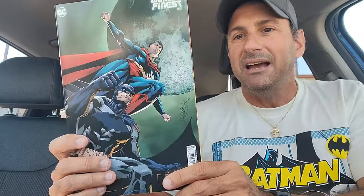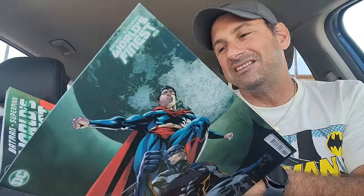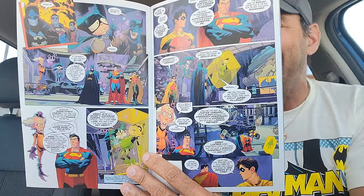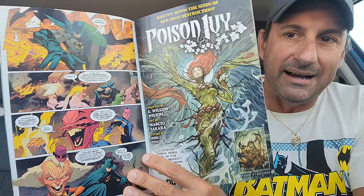Then we wound up getting World's Finest issue 26. This book has Mxyzptlk and Bat-Mite in it. Those guys are not my favorite characters, so I'm a little hesitant. But knowing Mark Waid and Dan Mora, I think they can provide a pretty solid story for the readers. So we'll see what it has to offer.